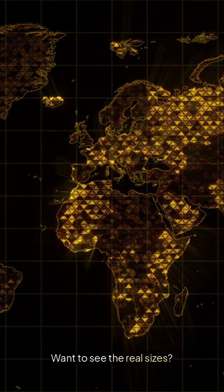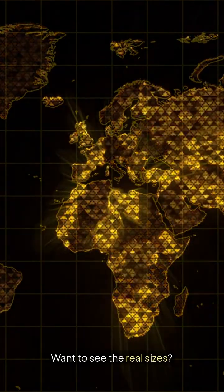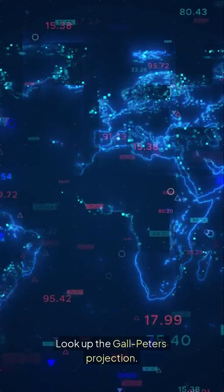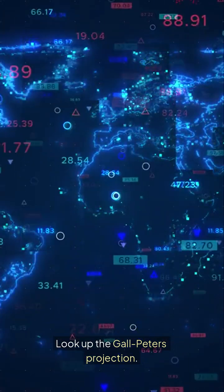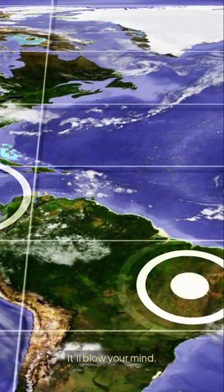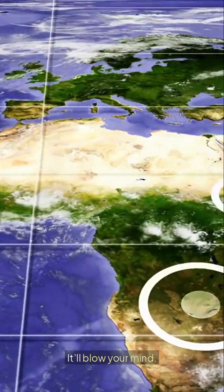Want to see the real sizes? Look up the Gall-Peters projection. It'll blow your mind. Follow BrainFuel daily for geography that flips your world view.